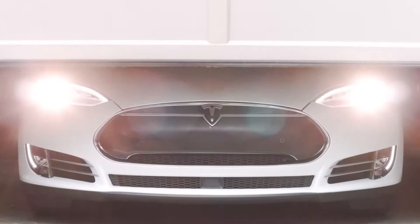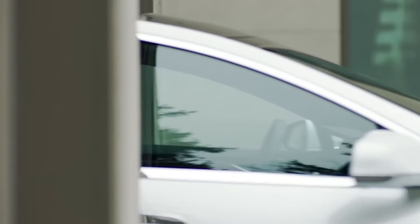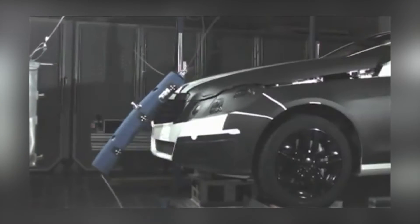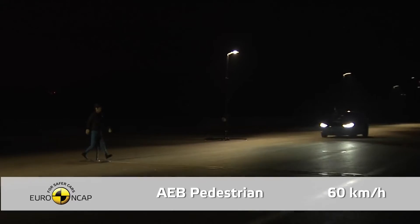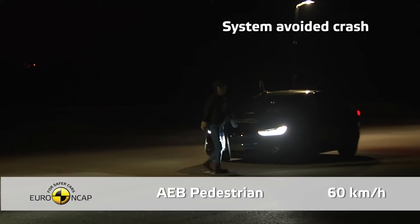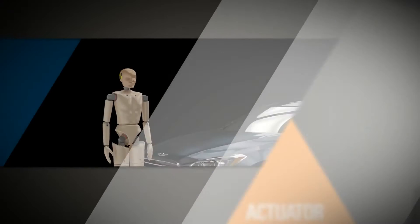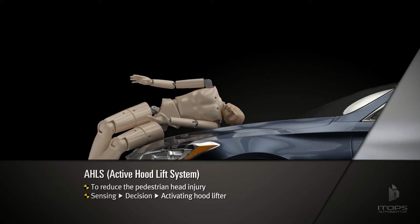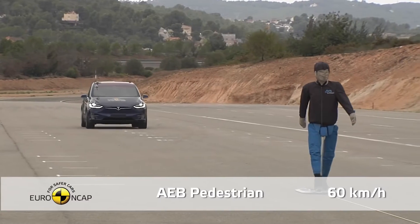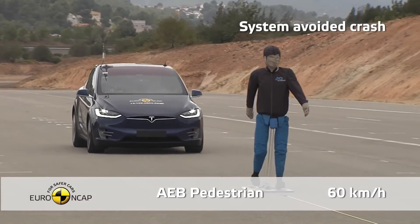Along with the Model S and X, it's been installed for a long time on Hyundai and Mercedes cars and has proven itself quite well. The technology was built into Tesla vehicles to comply with Euro pedestrian safety requirements that mandate vehicle manufacturers to maintain clearances between the hood and structural components underneath, to protect pedestrians in the event of a low-to-medium-speed collision.